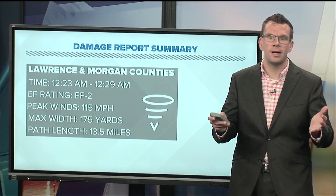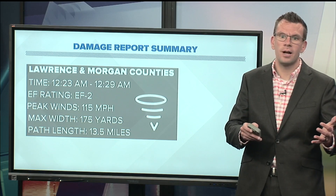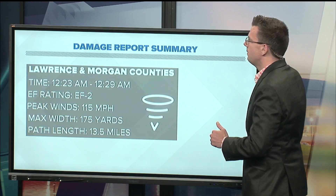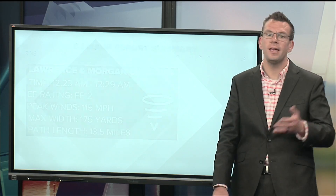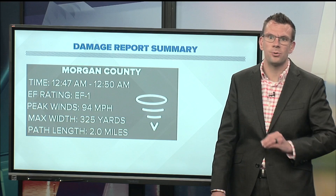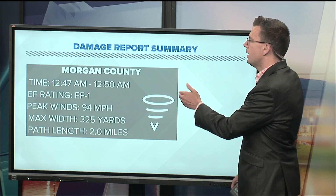Fortunately for us across North Alabama and Southern Middle Tennessee, we didn't see that level of destruction. We did, however, have four confirmed tornadoes across the Tennessee Valley. The first was in Lawrence and Morgan counties — an EF2 with peak winds of 115 miles per hour. Unfortunately, that tornado did result in one fatality.